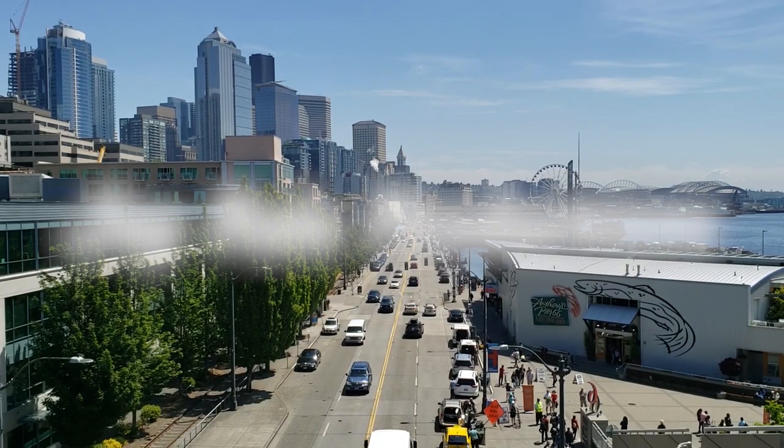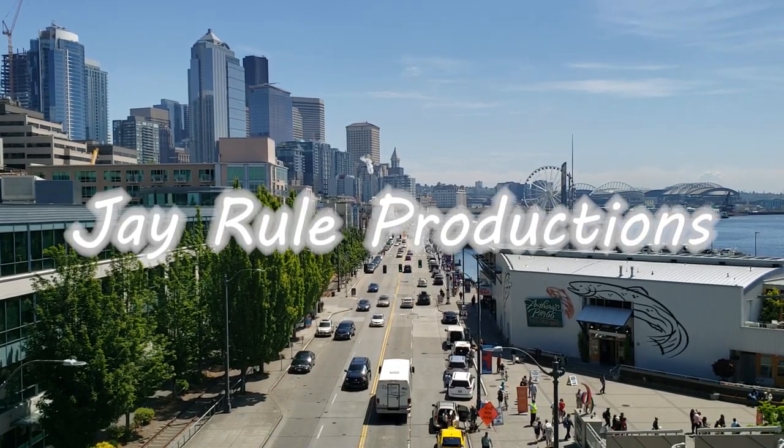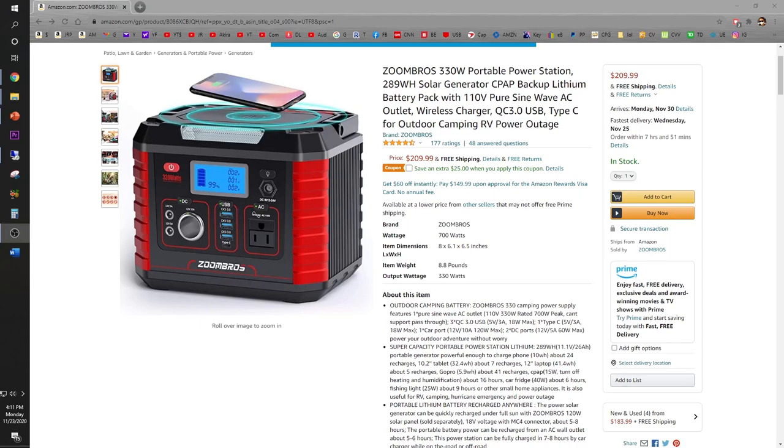See how windy it sounds out here? I hate it when it's windy. Do you just hate it when the power goes out and you need to charge your smart devices for emergency situations? Well, have no fear guys, because the Zoom Brothers 330 watt power station is here to save the day.